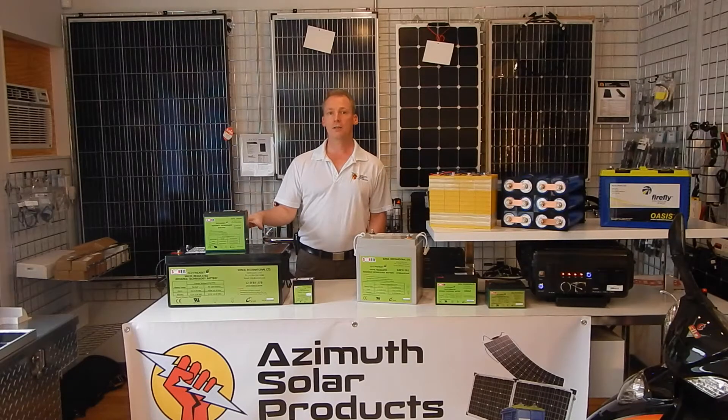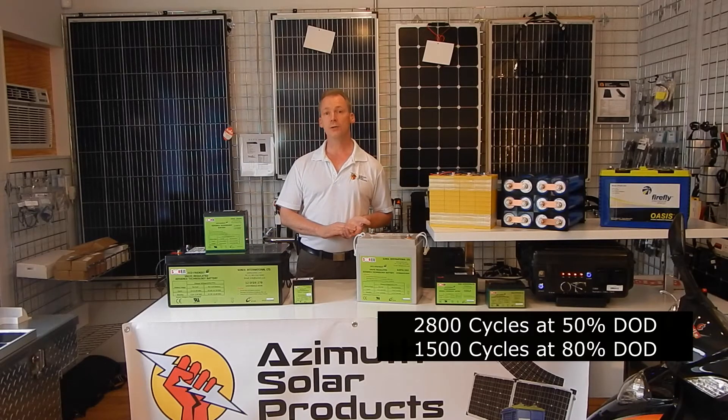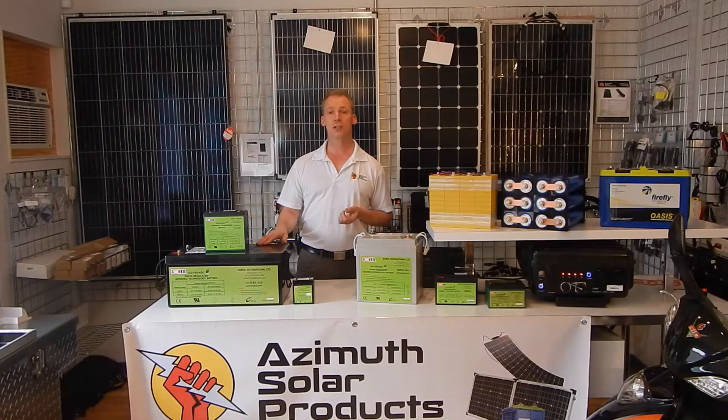With a higher end battery, say from Trojan or Rolls in a similar size, you're probably looking at around 1,100 to 1,200 cycles of discharge and recharge at 50% capacity. These batteries are rated for 2,800 cycles at 50% depth of discharge and 1,500 cycles at 80% depth of discharge. So if you discharge these by 80%, you'll still outperform a standard lead acid battery at only 50% depth of discharge — you get much more useful power.